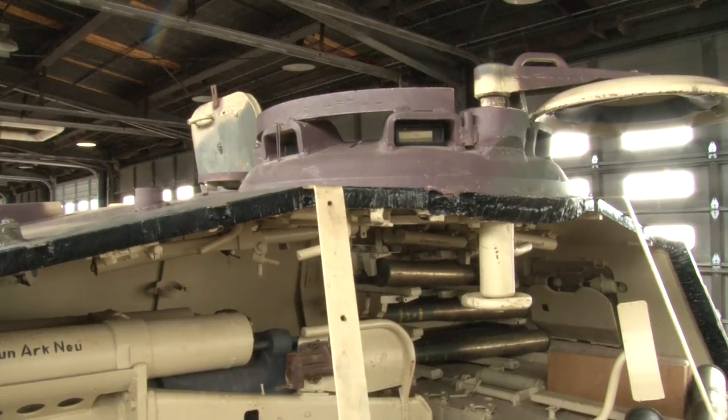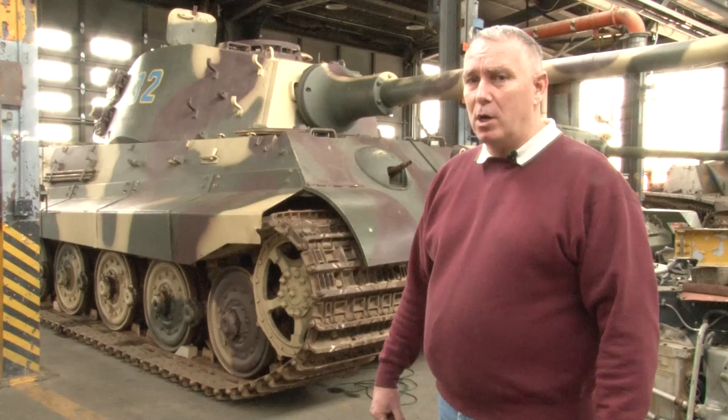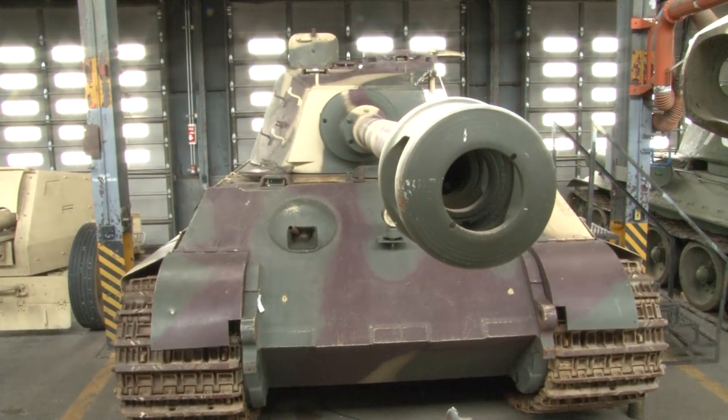Approximately 598 King Tigers were manufactured. Currently in the world, there are seven known examples, and she's the only one of these Tigers on this side of the planet.